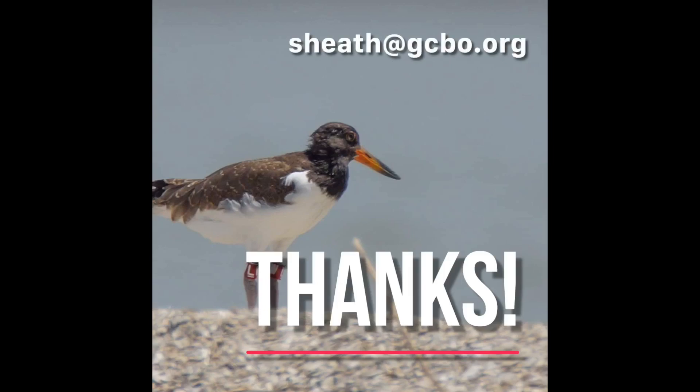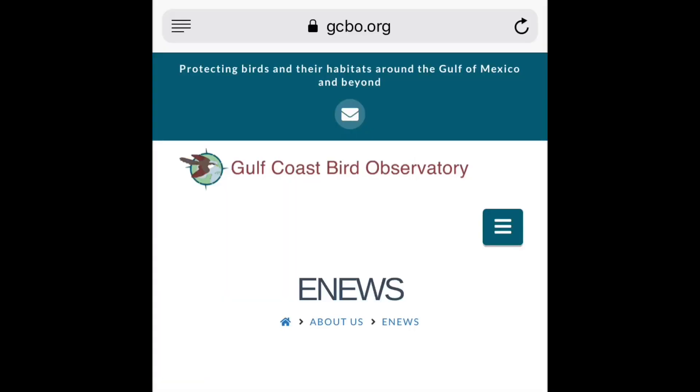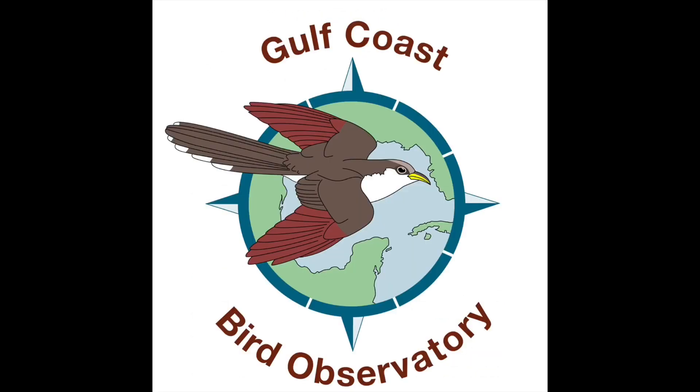We really appreciate your support. If you'd like to get more involved with our conservation work, you can sign up to be a volunteer with us. To keep up with our events, you can follow us on Facebook. Visit us online at gcbo.org to sign up for our e-news, learn more about us, and shop at our online store. If you'd like to come visit us and walk our trails, our hours are Monday through Friday, 8:30 to 4:30. You can call us at 979-480-0999 or email us at info@gcbo.org. From Gulf Coast Bird Observatory, we thank you for watching and hope to see you soon!